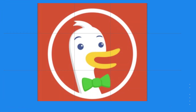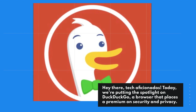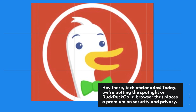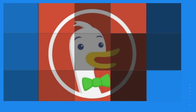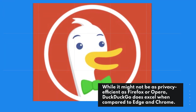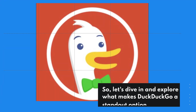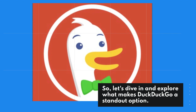Today, we're putting the spotlight on DuckDuckGo, a browser that places a premium on security and privacy. While it might not be as privacy efficient as Firefox or Opera, DuckDuckGo does excel when compared to Edge and Chrome. So, let's dive in and explore what makes DuckDuckGo a standout option.